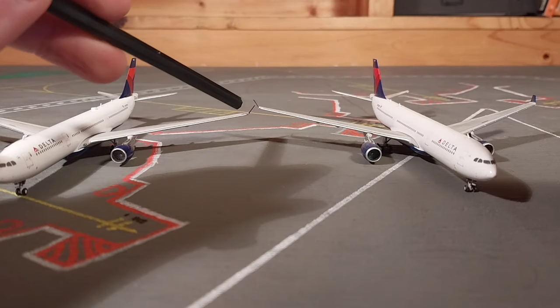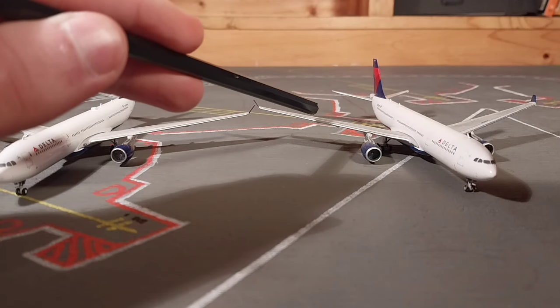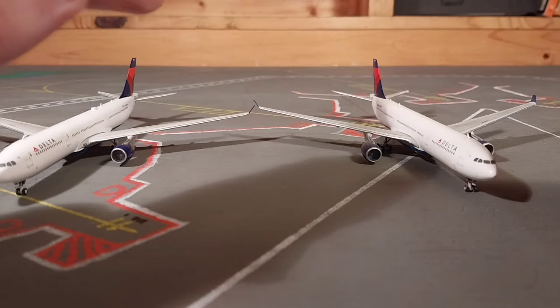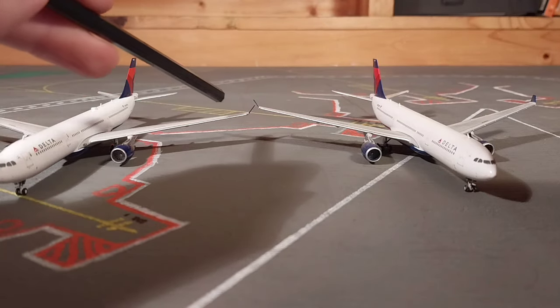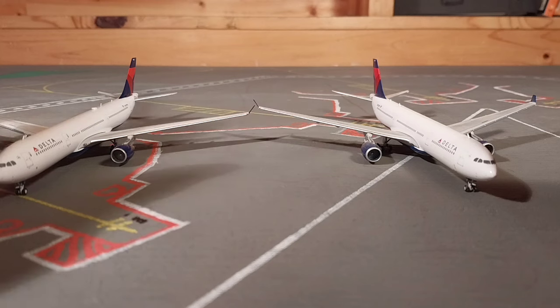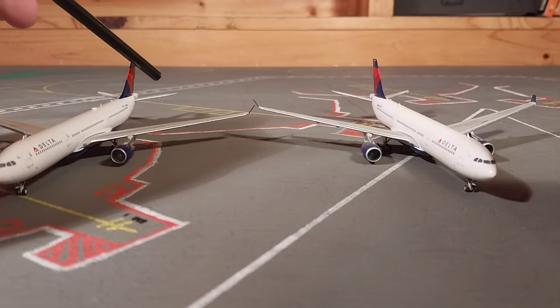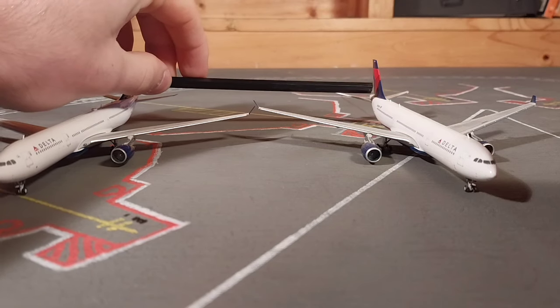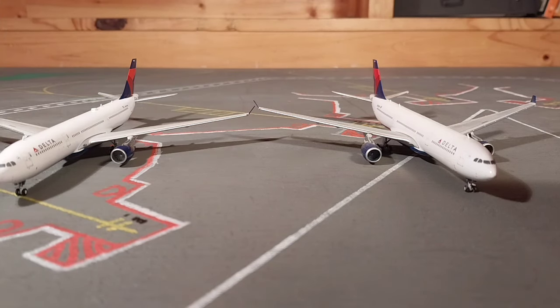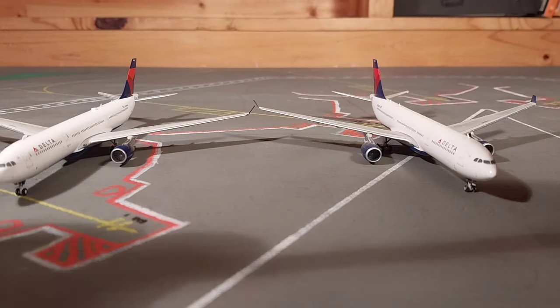The most noticeable difference between the two models is the wing flex. On 823, when I got my Lufthansa A330 I noticed it has wing flex — and the Lufthansa A330 also has this. On the newer release they've gotten rid of that upward wing flex, and even that tiny difference makes a whole lot of difference — it looks better and more realistic. You can also see it with the horizontal stabilizers in the back; on the old model they're considerably lower. Massive props to Gemini for fixing that.